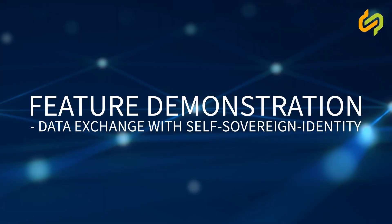Welcome to our data exchange feature demonstration. Today, we will explore the process of data exchange between two parties: the data provider and the data consumer. This demonstration will illustrate the initial setup, the negotiation, as well as how credential verification can play a crucial role in the data offer negotiation process.